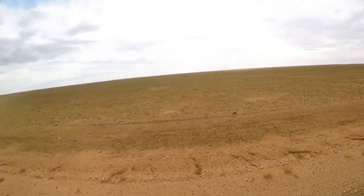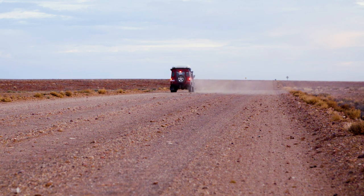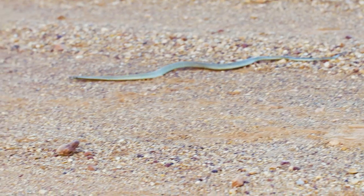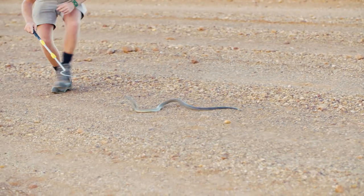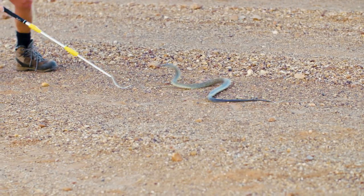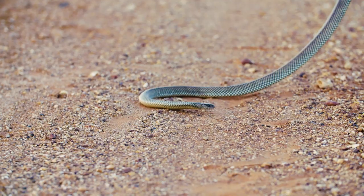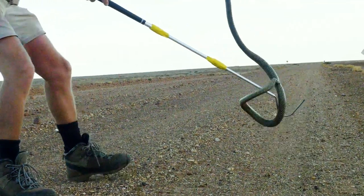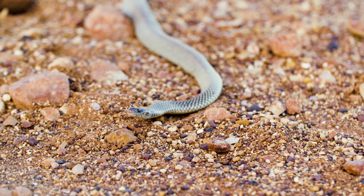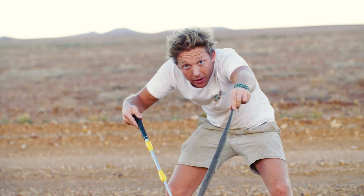But the king brown snakes were not finished with us yet. Wow, this is amazing — it's starting to bite. He's getting really grumpy now. This is the king — this is the king snake of the outback. The king brown.